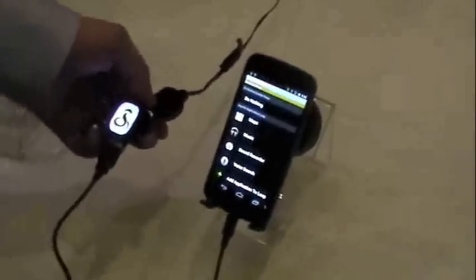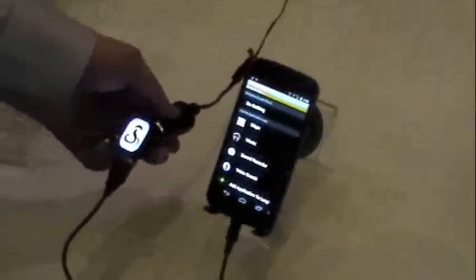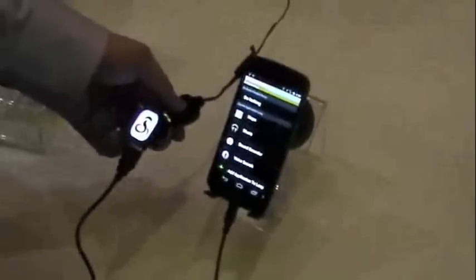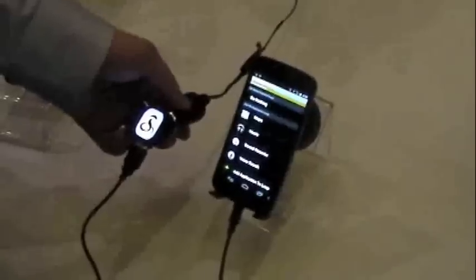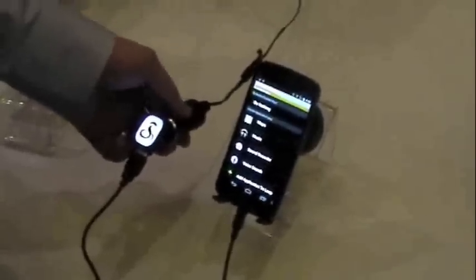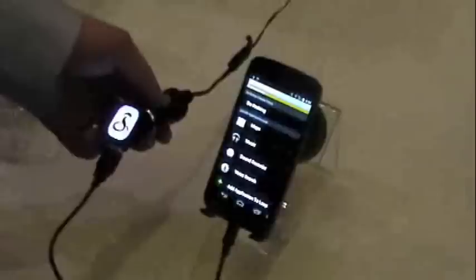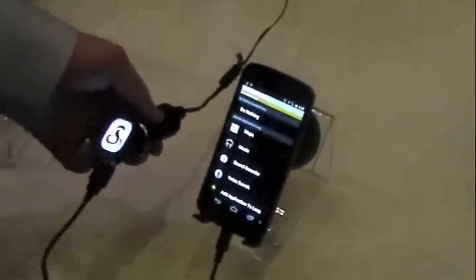Is this using Android's Open Accessory? It is. Very good question. It's using Android's Open Accessory platform, so it's compatible for the most part with any phones on 2.3.4 OS or greater. This is being demoed with a device on 4.0.